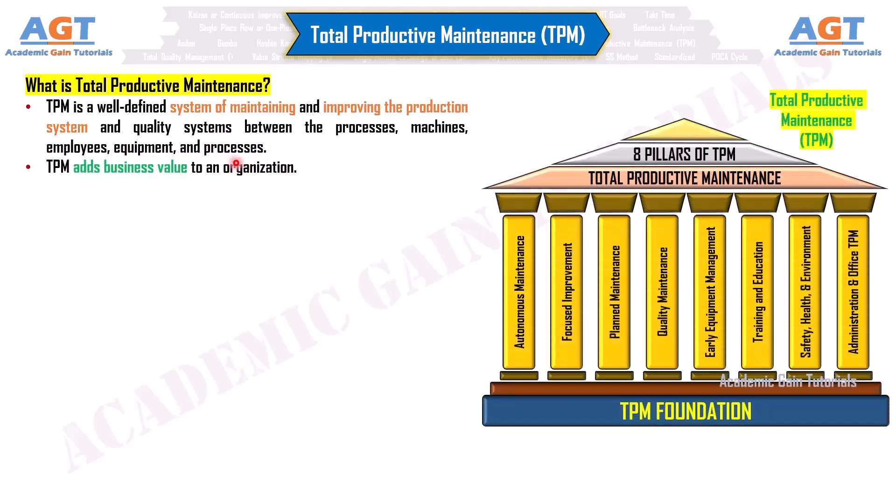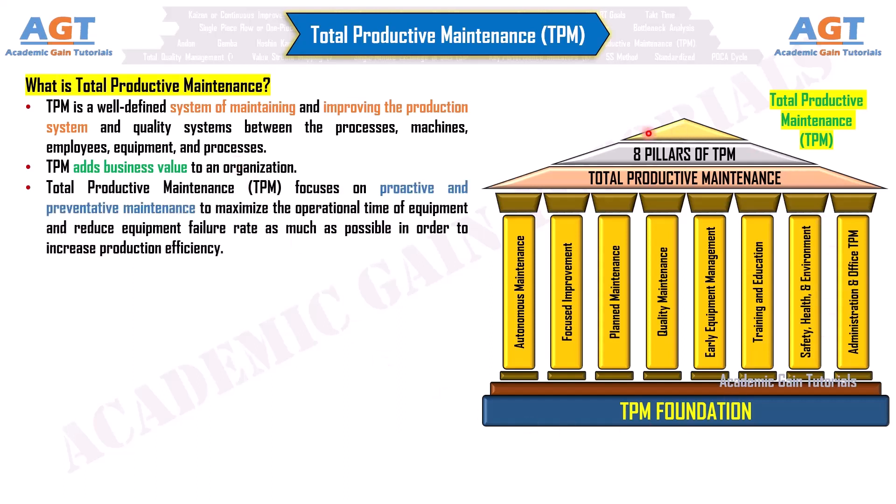TPM adds business value to an organization. Total Productive Maintenance focuses on proactive and preventative maintenance to maximize the operational time of equipment and reduce equipment failure rate as much as possible in order to increase production efficiency.